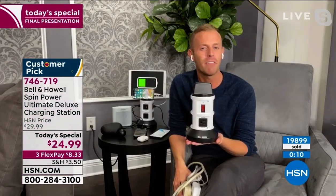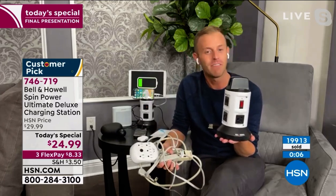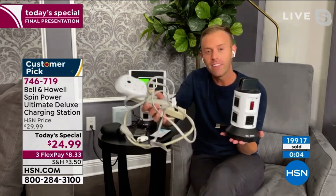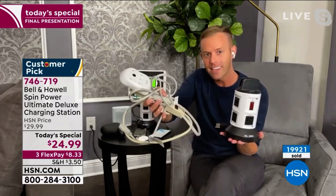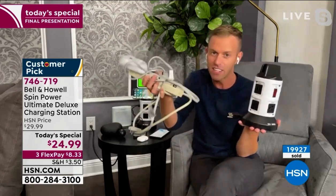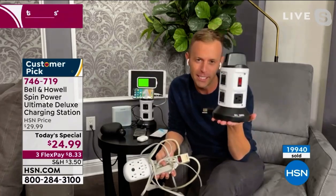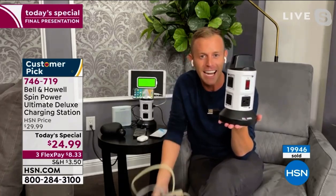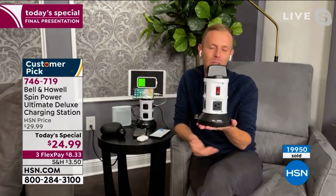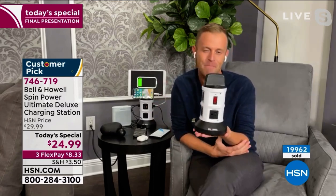You're absolutely right. It's a tower of power. As we wrap it up, just ask yourself one question — and if the answer is yes, buy the Spin Power. Would you rather have all of this mess, or would you rather have this? The answer is clear. It's going to make your house a lot more tidy and clean and organized. Make sure you call your friends and family and tell them about it — because everybody, the church, the school, the break room at work — every place can use one of these.